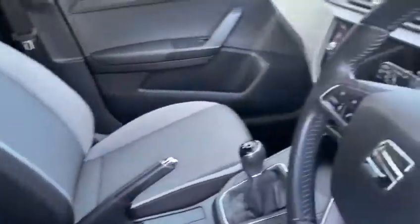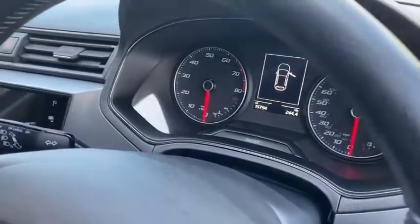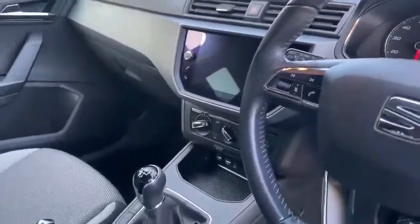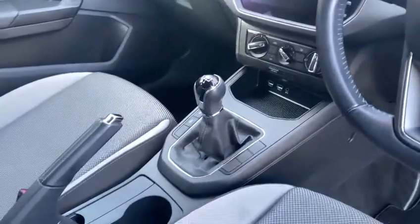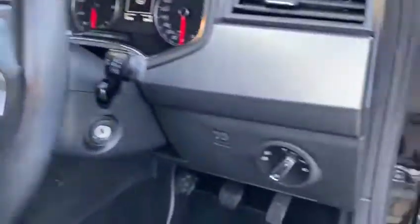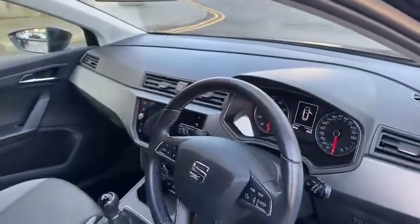On the interior you can see we've got the grey and black cloth. The mileage is there — 15,794. You've got sat nav, Bluetooth and DAB radio. It's a 5-speed manual with electric windows and auto lights.